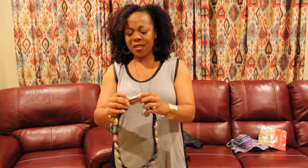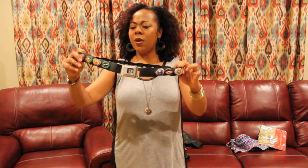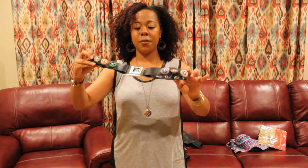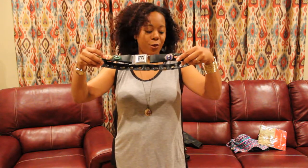Next up is this cool little belt. I'm not into things like this but I think it's cool and I know someone will buy it. This belt is made out of rubber and it has these soda tops, and the buckle is like a seat belt buckle. It's from littleearth.com. So I think that's pretty cool.